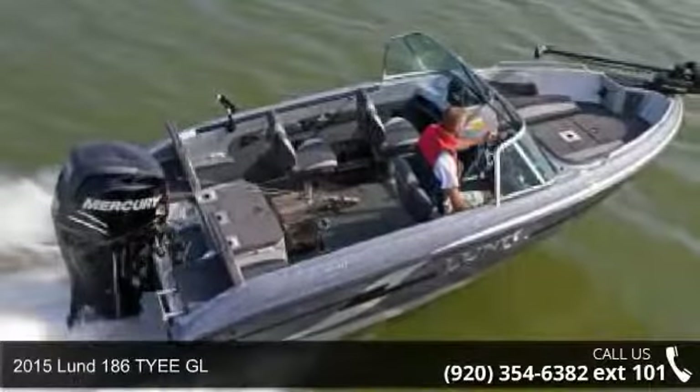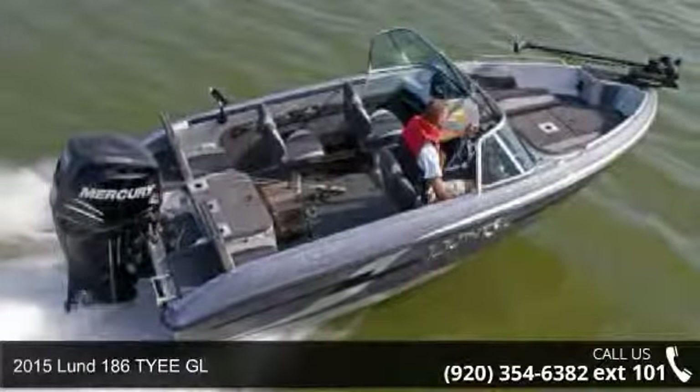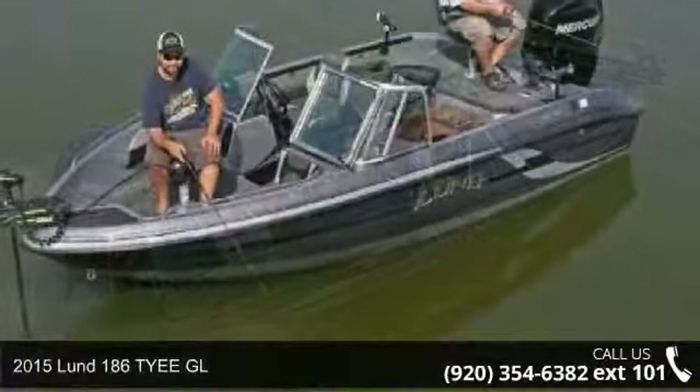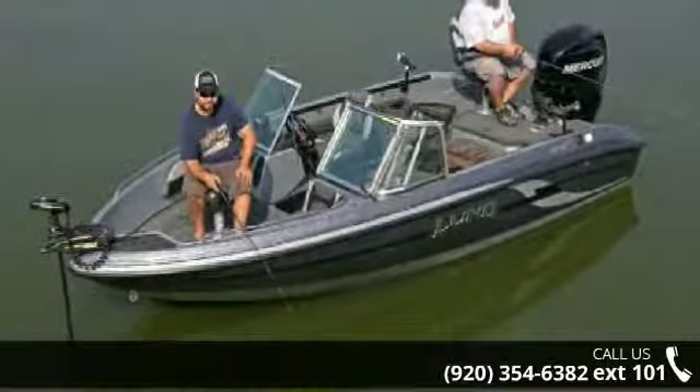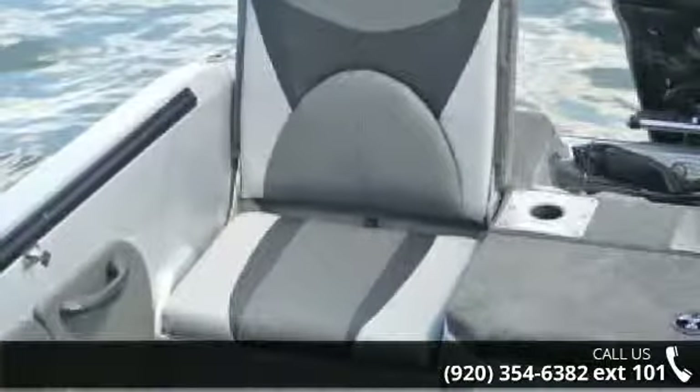Up for sale is a 2015 Lung 186 Tie EGL. Spend time on the water in this feature-packed vessel. Call now to speak with the dealer and find out why we are the preferred destination for quality boats.